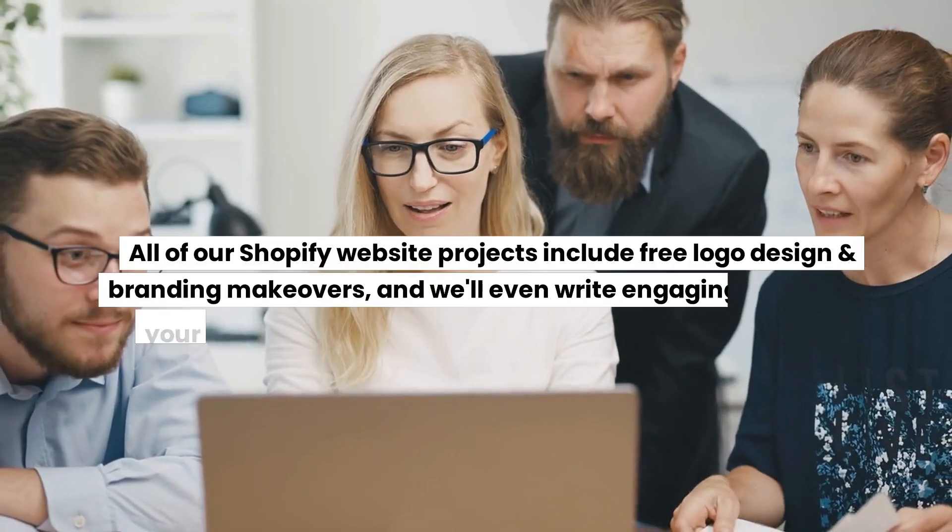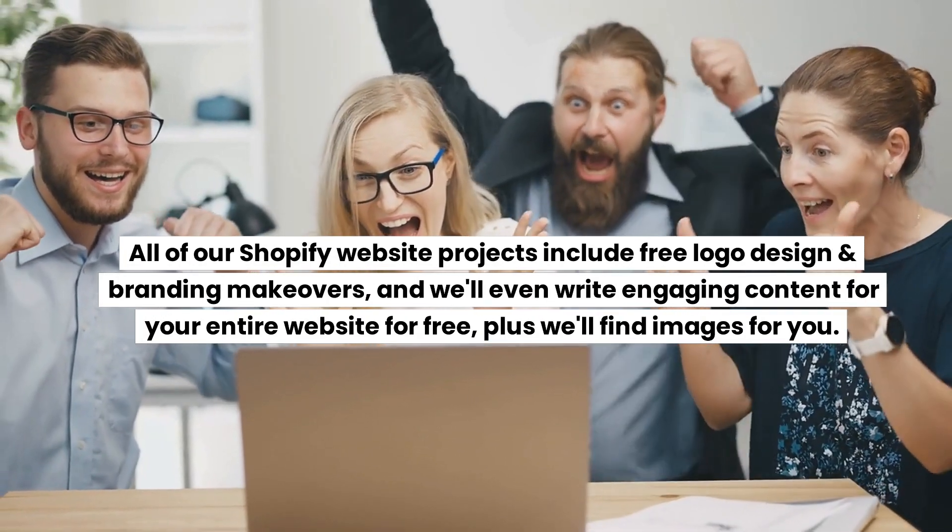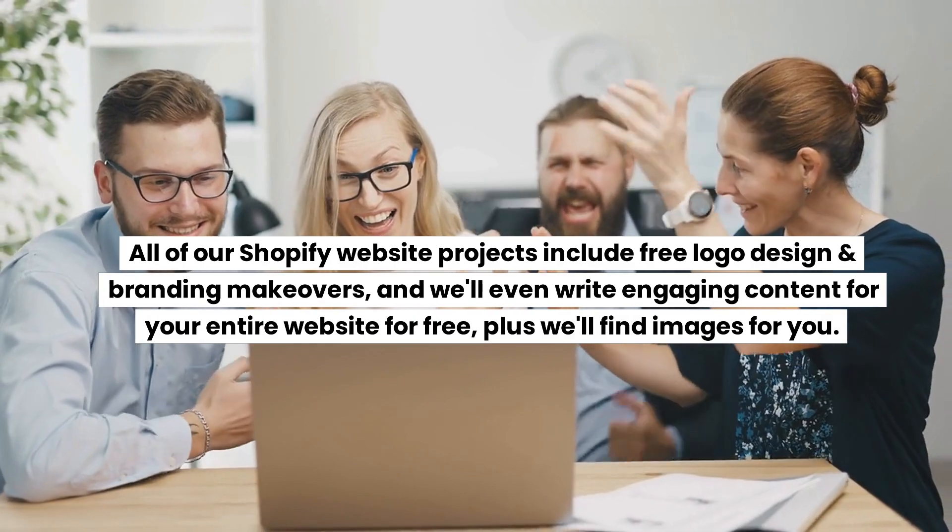All of our Shopify website projects include free logo design and branding makeovers, and we'll even write engaging content for your entire website for free, plus we'll find images for you.